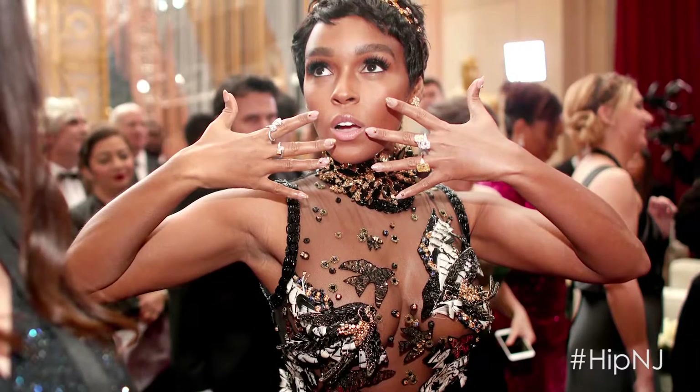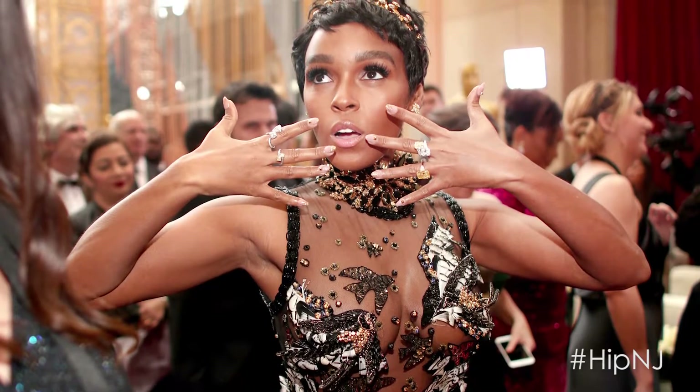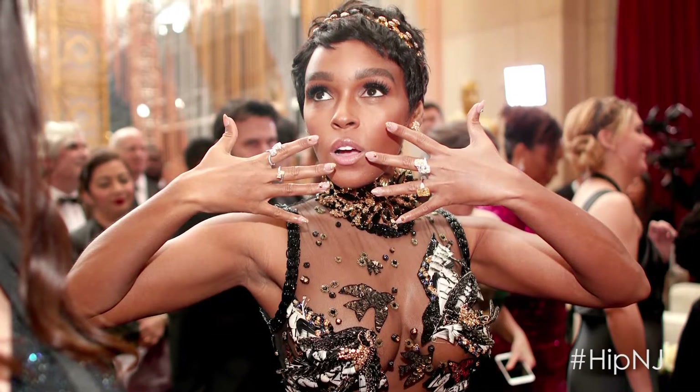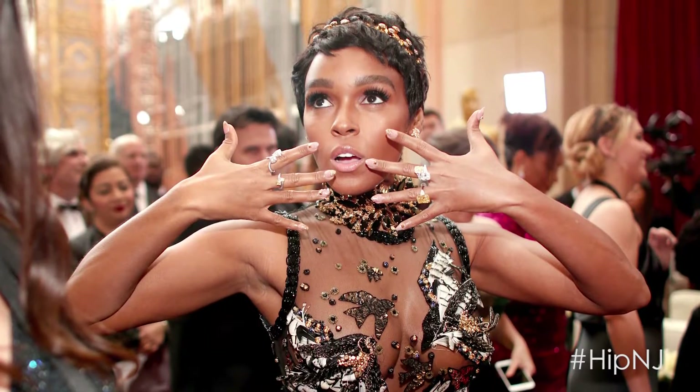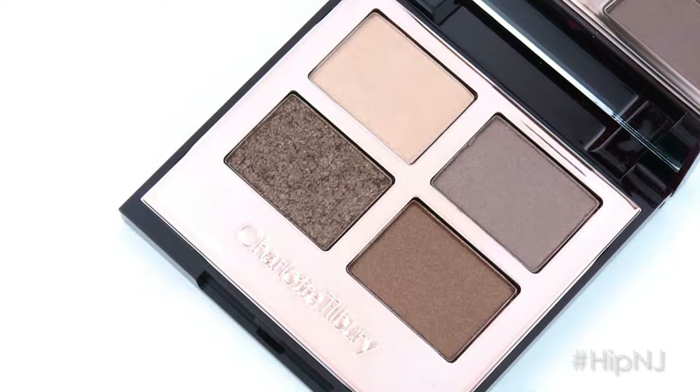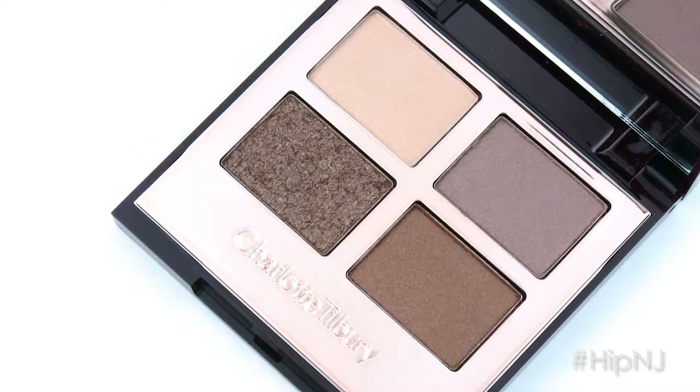I love that she did a very glitzy, kind of golden shimmery, sparkly, smoky eye. So I am reaching for Charlotte Tilbury's eye palette — and of course, it's called Golden Goddess. Like, what else would you call this palette? Fitting.